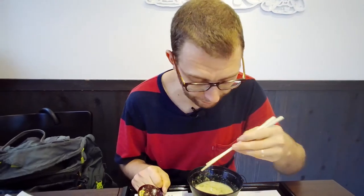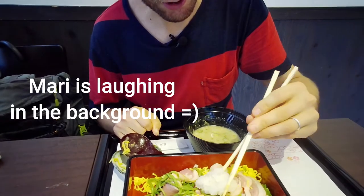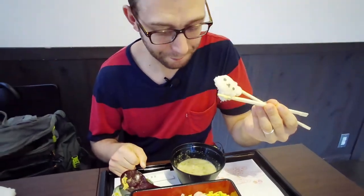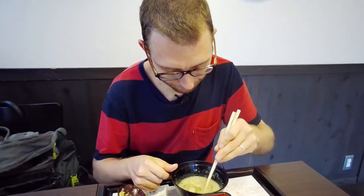Usually, when you have this dashi here, the best thing to do is to put the daikon — the radish — inside the soup and dissolve it. Sorry, poor Rilakkuma!